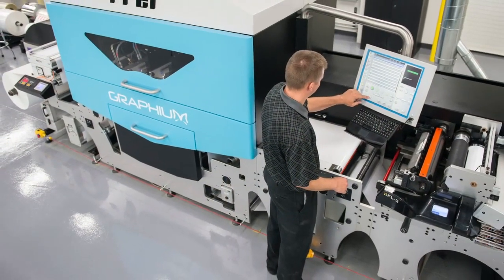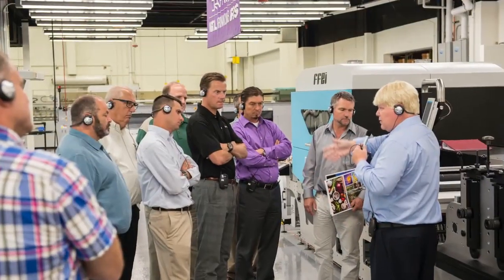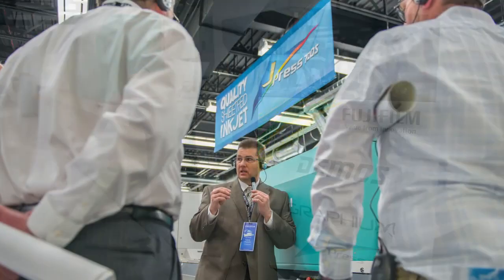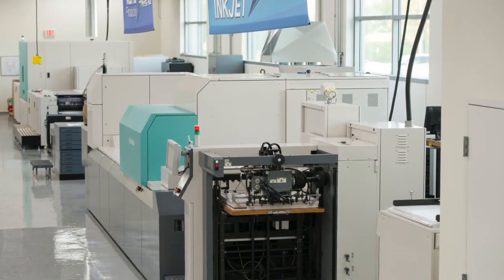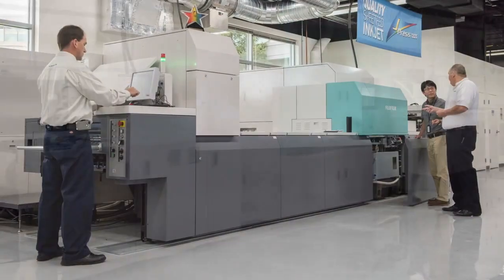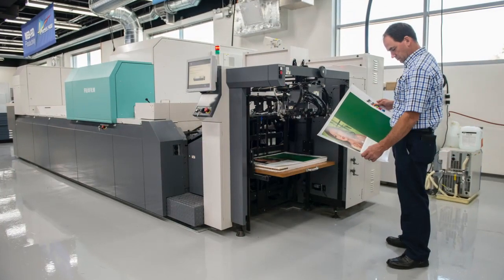Graphium is our latest production digital inkjet press for labels and specialty print. It's wowing the industry with hybrid digital and analog capabilities. On the commercial side of production inkjet, the J-Press series, with 540W web and 720S sheet-fed, are setting new standards in production inkjet quality and productivity.